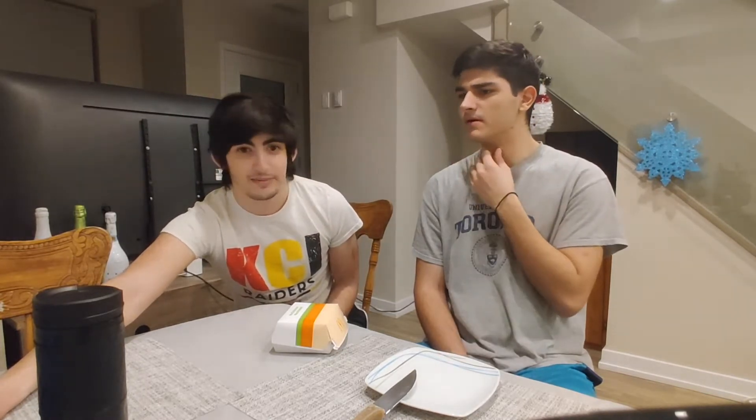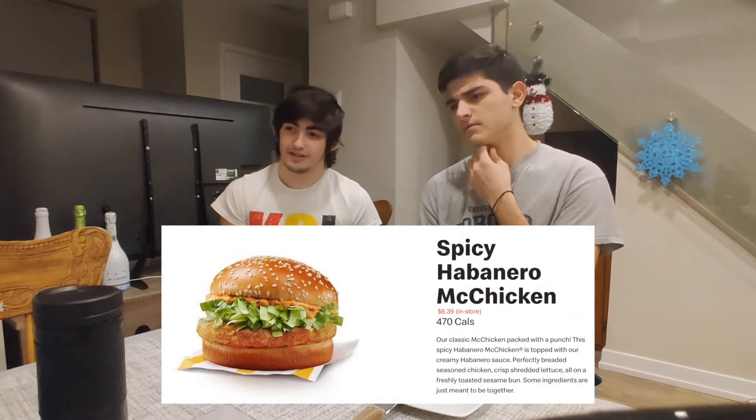There's a ghost pepper one. And there's the habanero, which we're doing. And there's also the regular McChicken as well — which, don't get that. Chicken Junior.